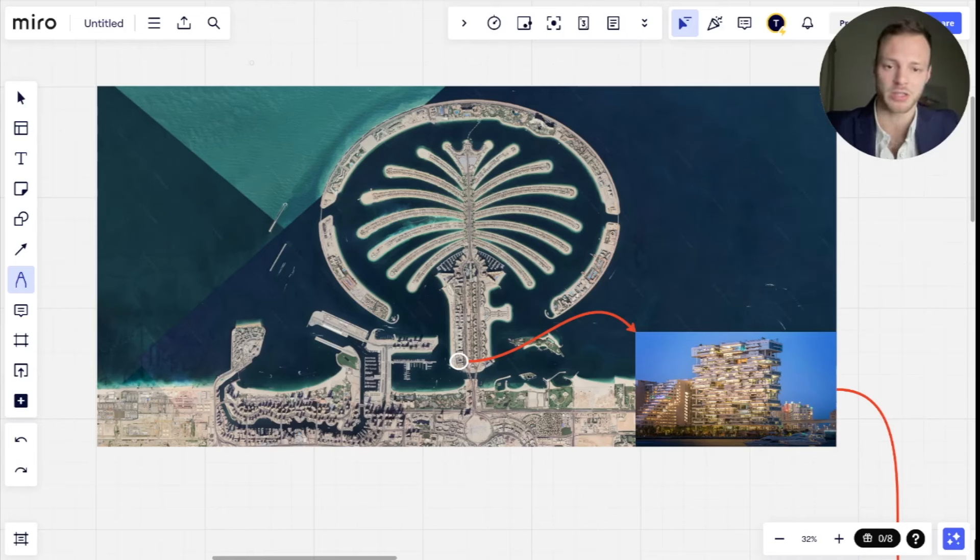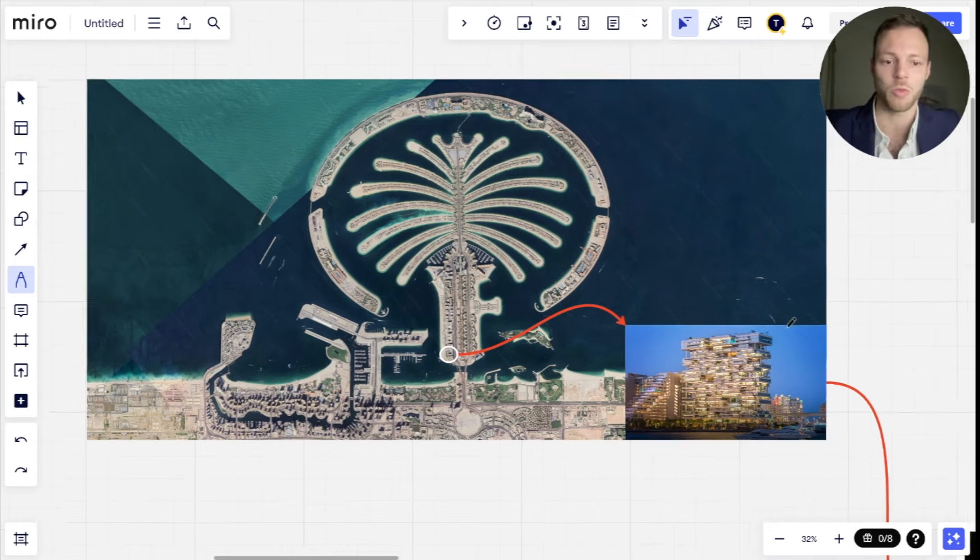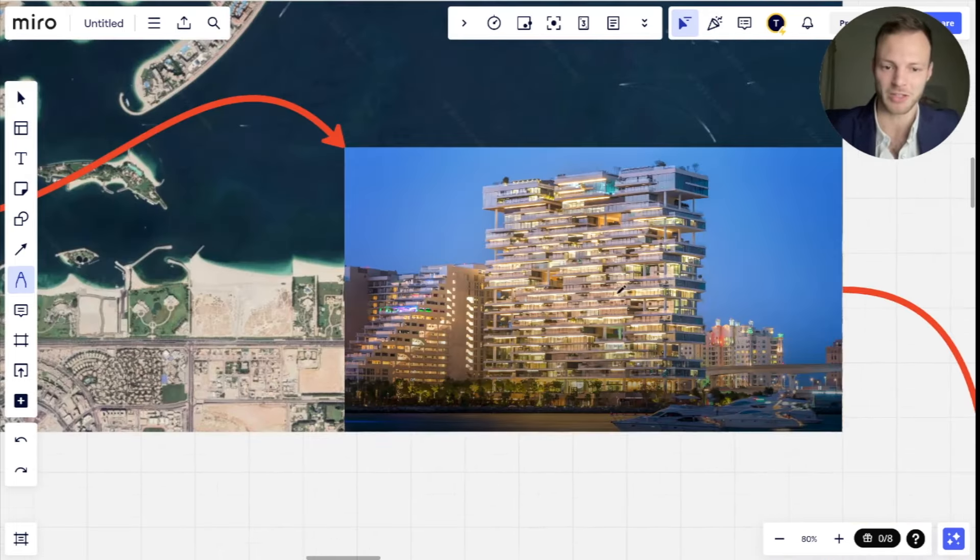There's only a handful of buildings which are ultra ultra exclusive, and that's what this video is going to be about. It's going to be about one of, if not the most exclusive building on the whole of the Palm Jumeirah, which is this one right here. This is called One Palm and it was developed by Omniyat, and we're going to be breaking down why this is so exclusive.